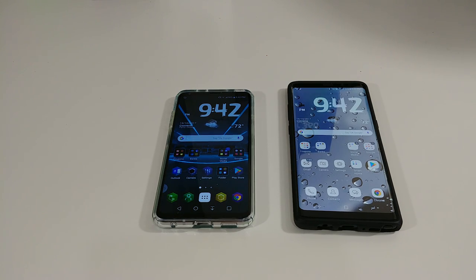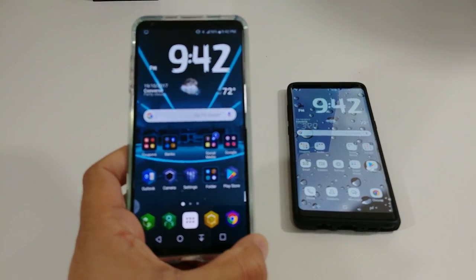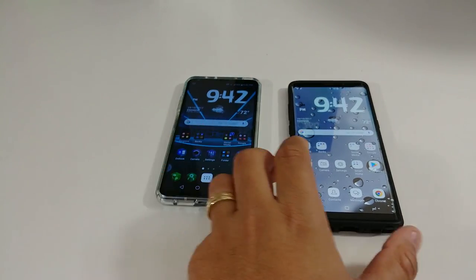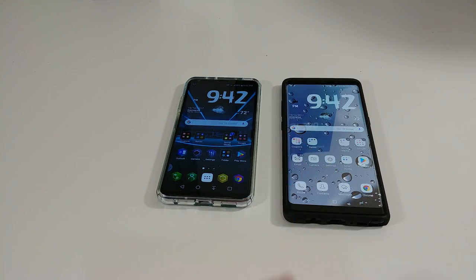Hi everyone, this is Joseph from Forest Tech Reviews doing another video today. In today's video I'm gonna do a photo comparison between the LG V30 versus the Galaxy Note 8, but before I do that check this out.